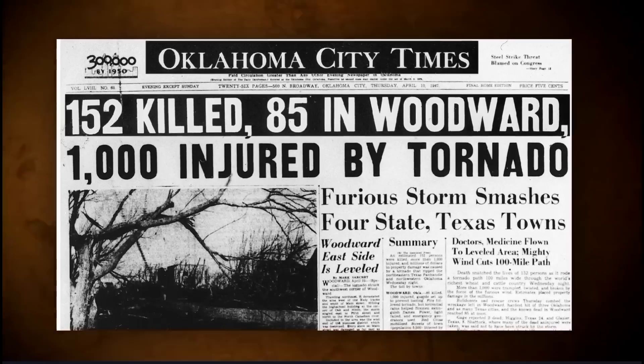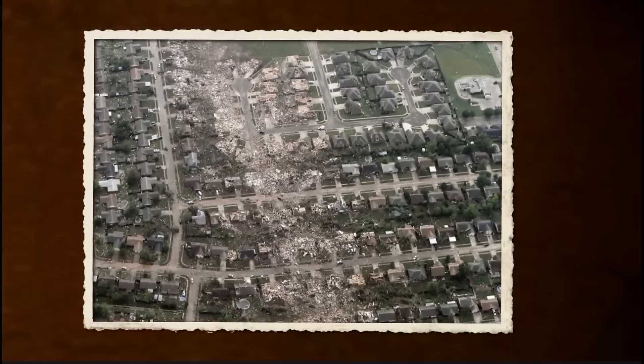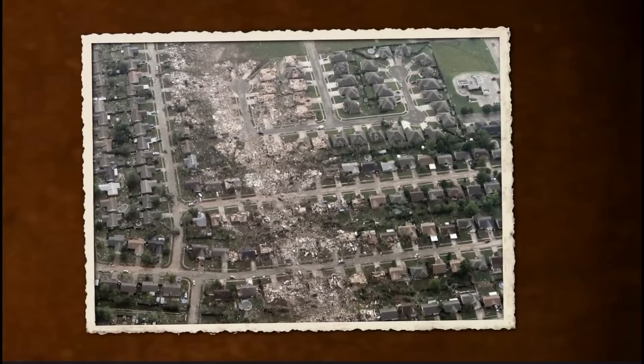The town of Moore, Oklahoma has been particularly unlucky. It has been struck by multiple powerful tornadoes, including an EF-5 in 1999 and another in 2013. Such disasters left a permanent scar on the collective memory of the region.